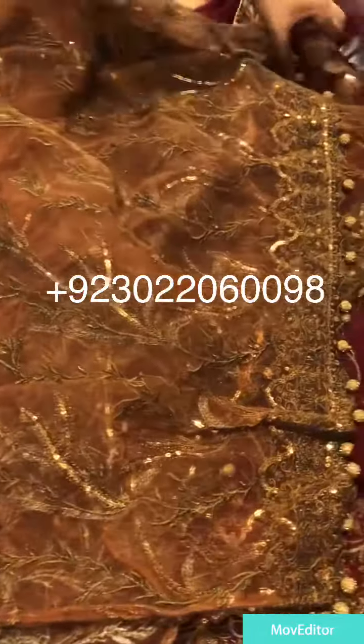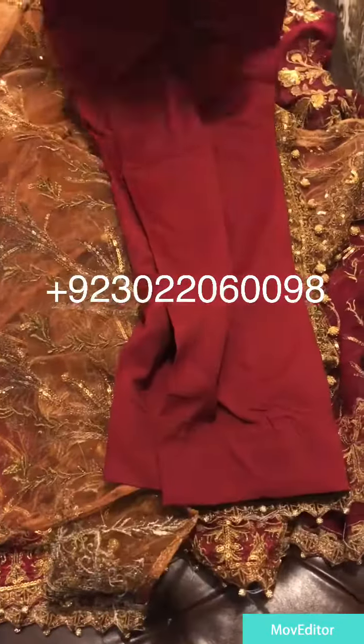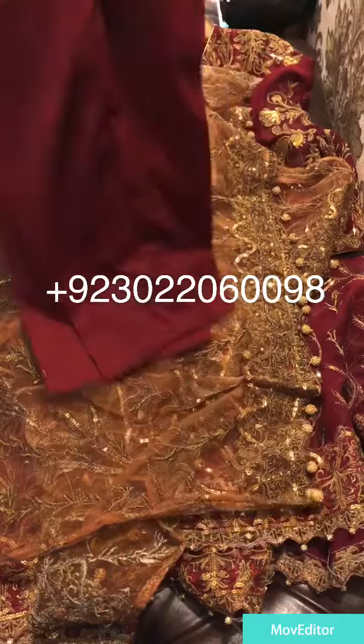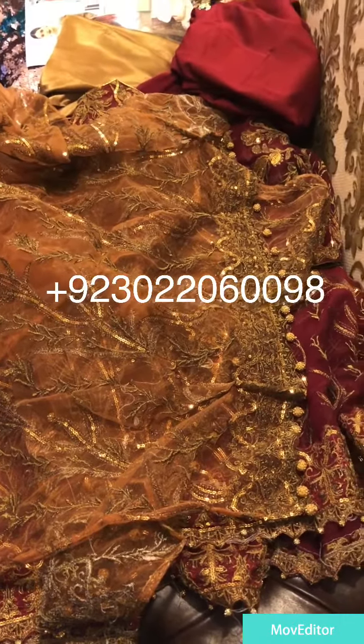Now we can see it. This is a big dresser — beautiful.